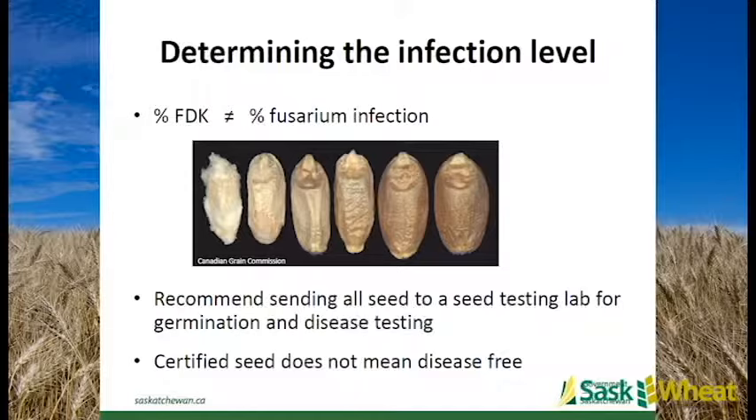Starting right off with the disease part - we'll talk a little about seedling disease before we get into the in-season diseases. You've likely seen this picture before: heavily damaged fusarium-damaged kernels on the left, moving to a non-damaged kernel on the right. Any guesses on what quality of seed that would give you? Percent of fusarium-damaged kernels does not indicate anything about fusarium infection.